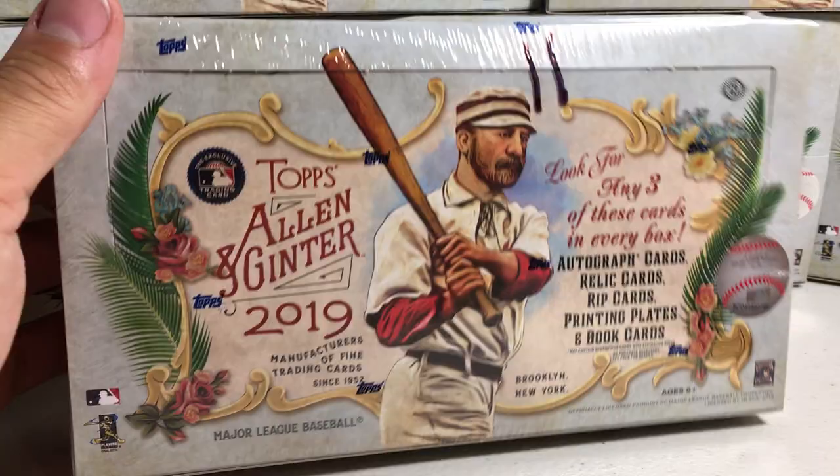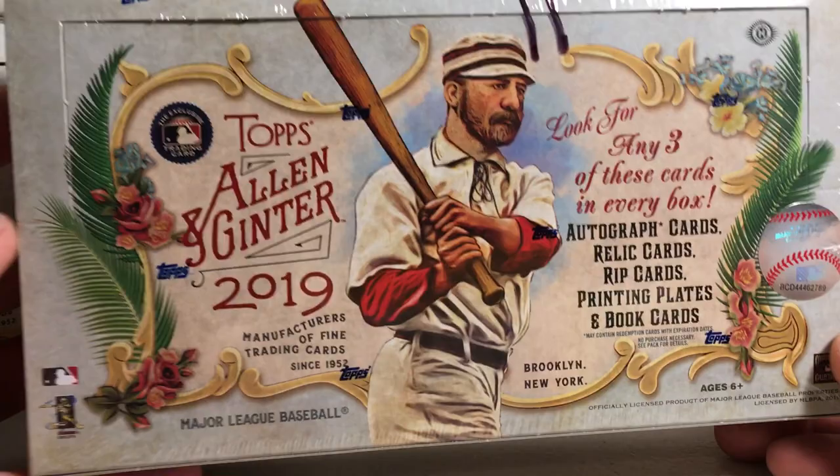Hey YouTube, Sandy Frank here. Today opening up Hobby Box number 11 out of my case of 2019 Topps Allen & Ginter.